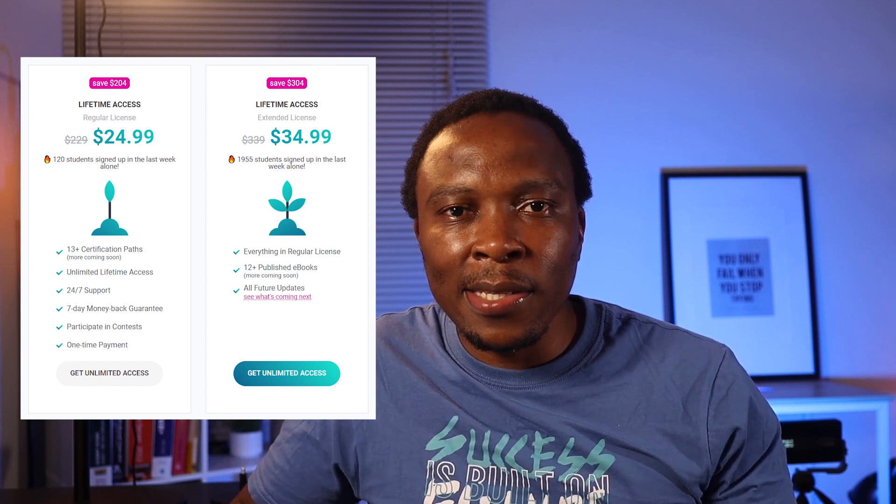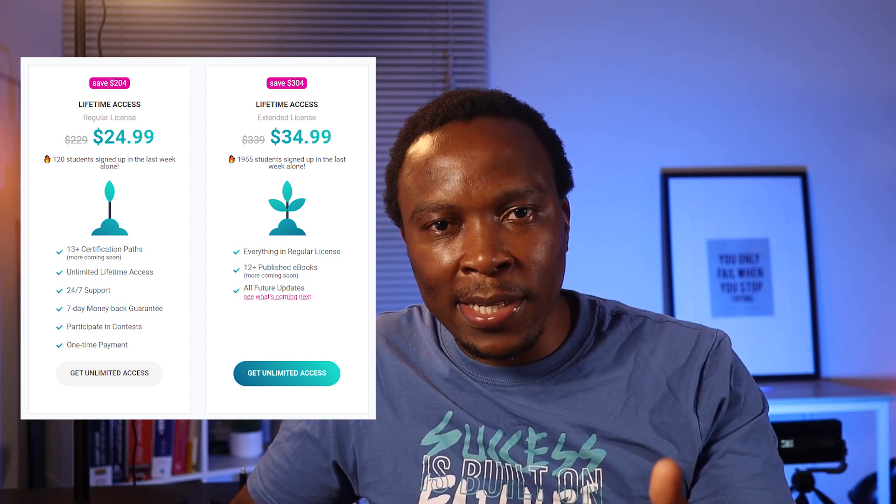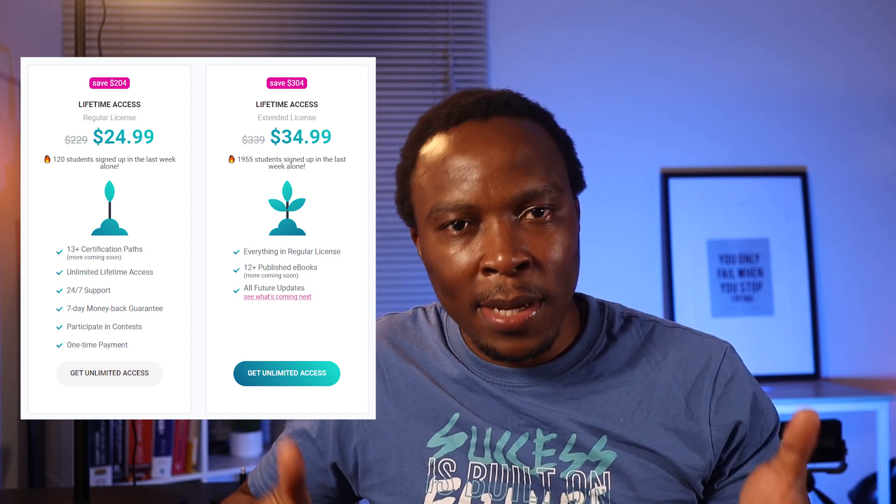The extended license gives you additional access to PDF books of the same certifications. So in terms of cost, with Exams Digest, for $24.99, you're getting access to over 13 certifications, compared to $99 per certification that some of the other players on the market are charging.